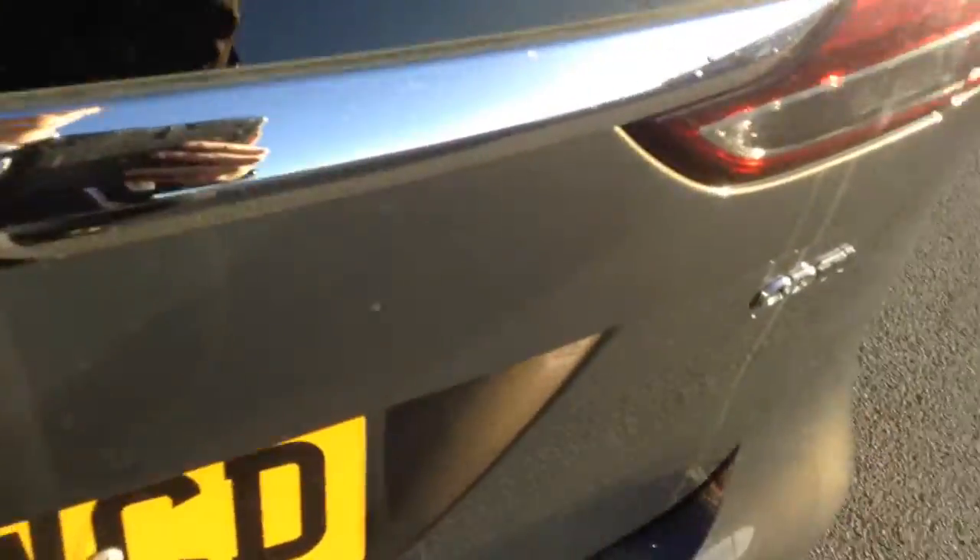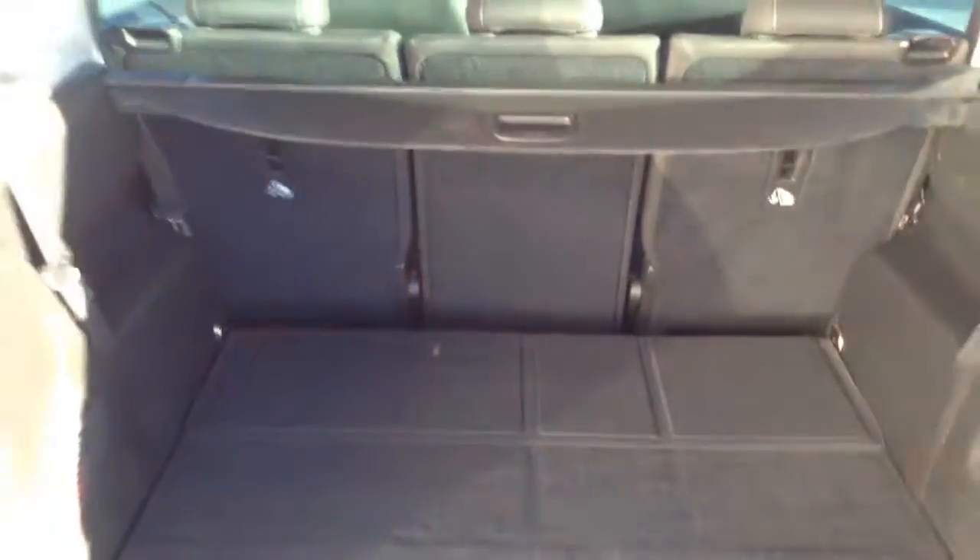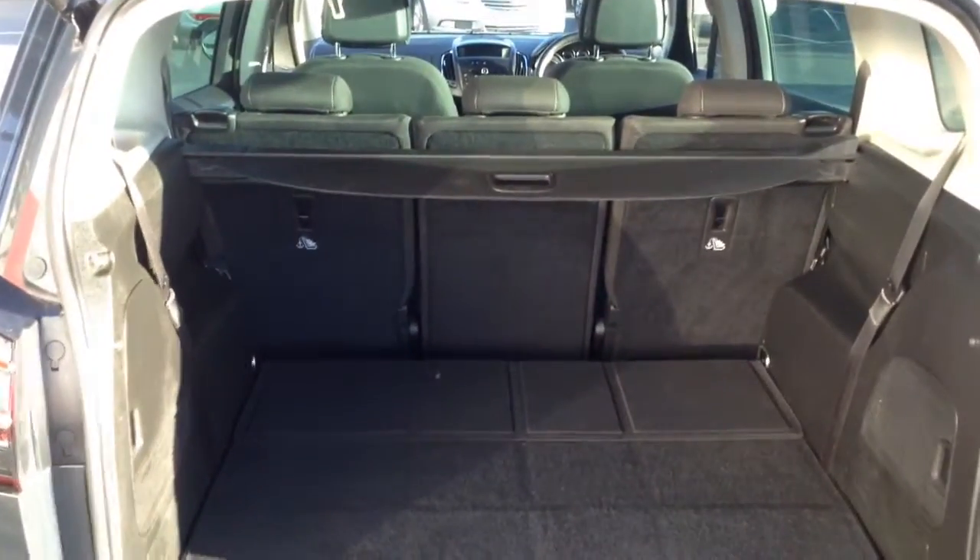As you can see, loads and loads of space there. You've got the option to fold down those split rear seats as well, which you could fold down and give yourself one massive load space. Or you can in fact fold up those two rear seats, which would make it into a 7 seater.